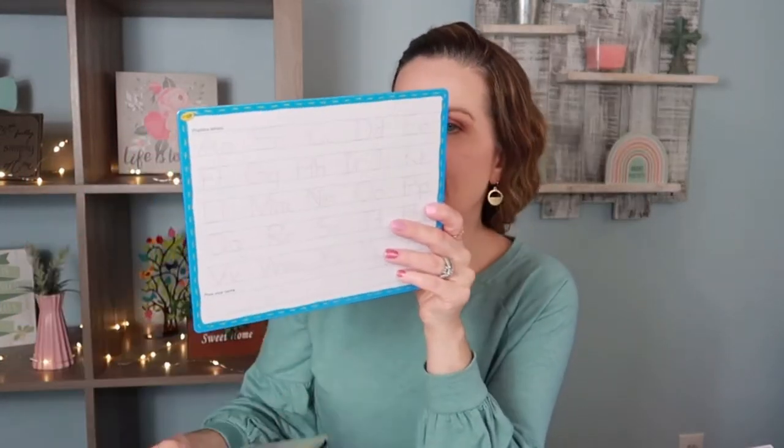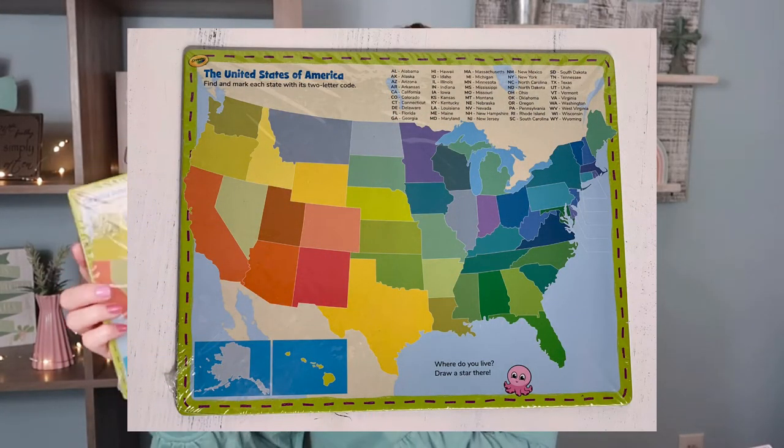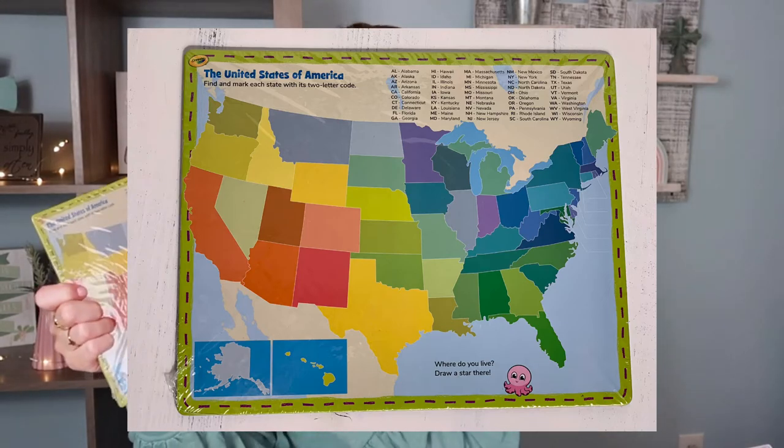The last couple things I picked up were in the school section — these cool little teaching boards. On one side it has the alphabet to trace with lines, and on the other side it's an alphabet challenge where kids pick a letter, write it, and draw something that starts with that letter — great for working on sounds and sound concepts. I thought this would be really cool for my son who's going into kindergarten. I also picked up a United States map board where they can write the states on the actual map, and on the other side is the world map for continents and oceans.